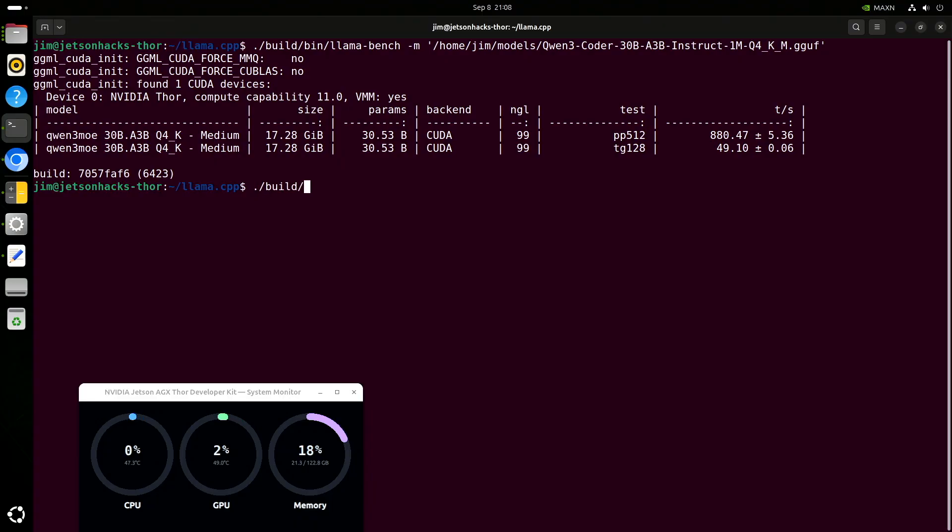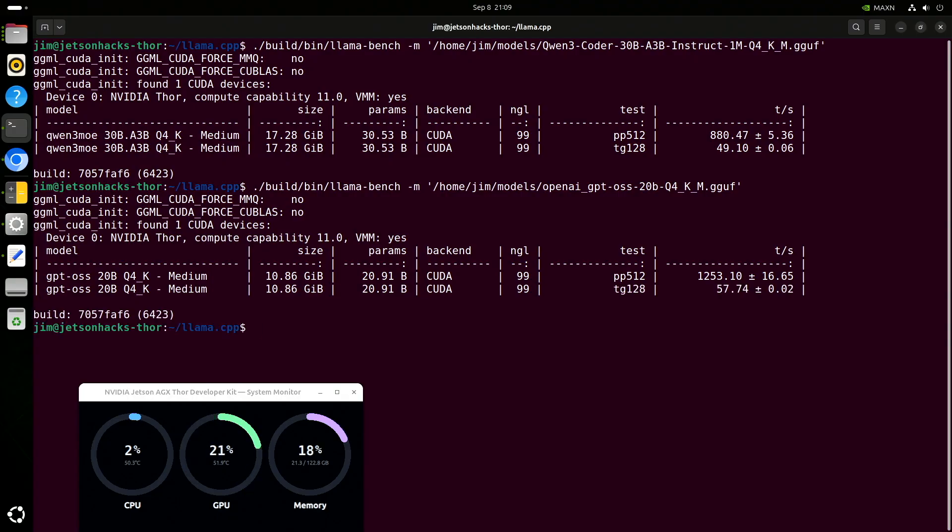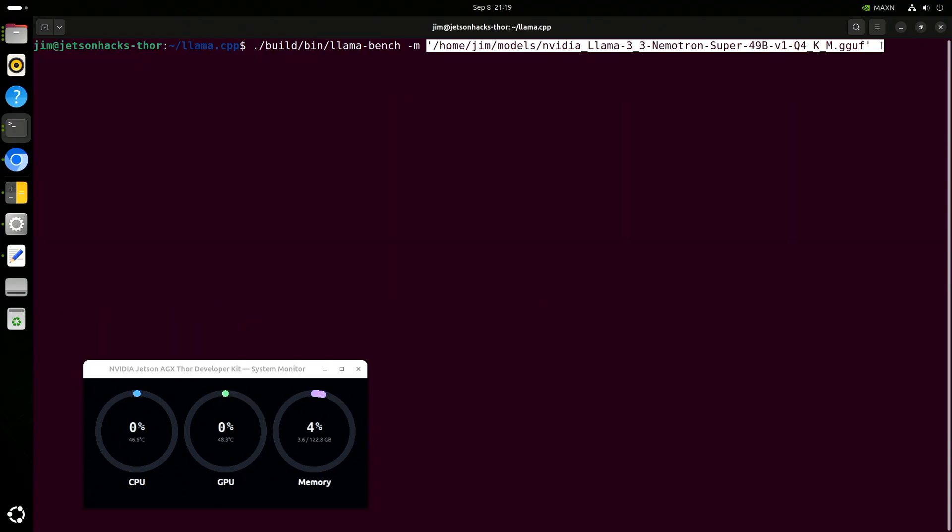Watching the benchmarks run is about as exciting as watching paint dry. I'll speed it up so it only takes a few seconds for you. For me, it was very many dreadful minutes. We'll do OpenAI's GPT-OSS S20B next. Both of these are mixture of experts models. I'll talk about that in a moment. Now let's look at a couple of dense models.